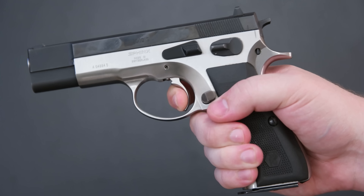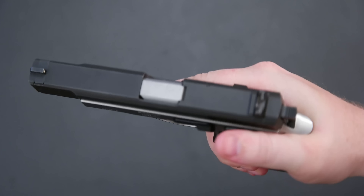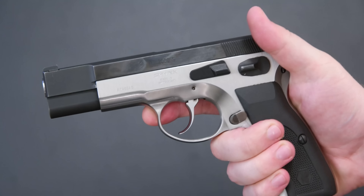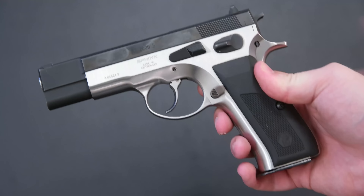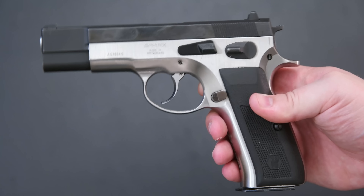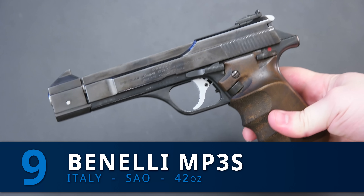The trigger is fantastic. In SA mode there's little take-up, a super nice break, almost no over-travel, very crisp. Double action feels like it's on ball bearings — it's just a perfect trigger for a double action single action gun. Plus you get the CZ75 ergonomics, Swiss build quality, and stupendous accuracy. These are not related to the current SDP models, which are more mass production. These were basically handmade and the quality really shows, and it definitely deserves a place on this top 10 list.